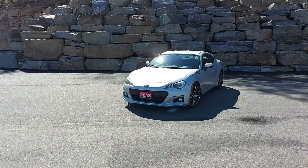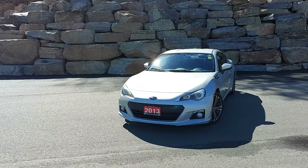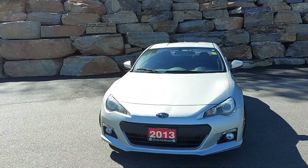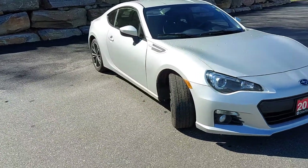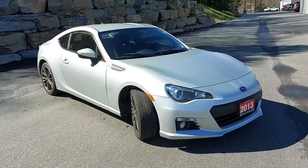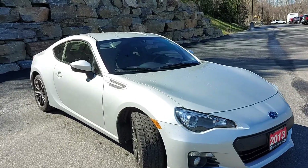So as I mentioned, 2013 Subaru BRZ. I really wanted one of these when they first came out. This is the predecessor to the AE86 from Toyota.